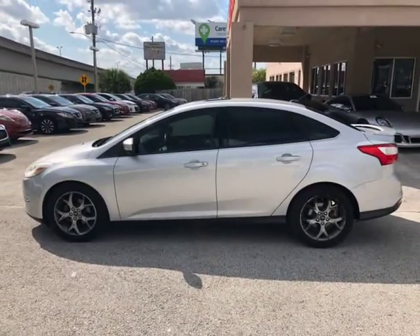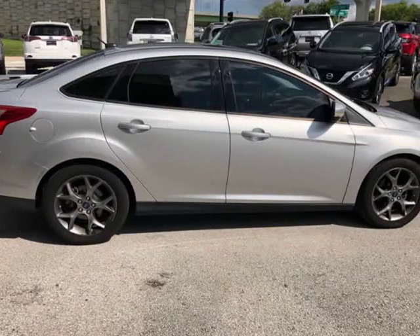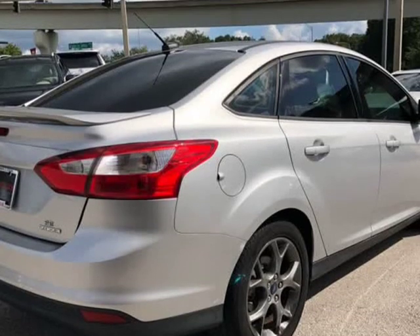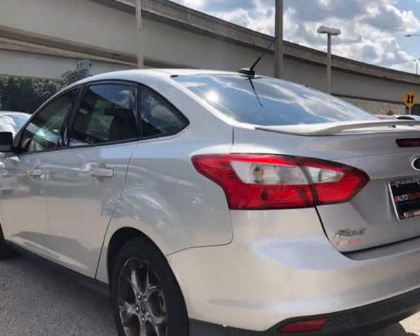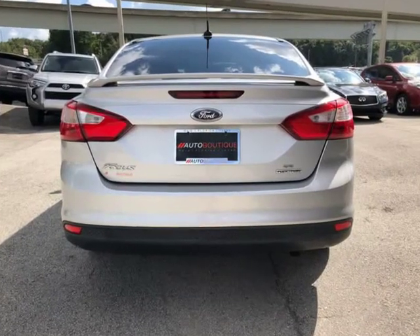Buying a car from us is easy. You can purchase the vehicle by paying cash, or you can finance through one of our partnered lenders. Our partnered lenders include Capital One, Wells Fargo, Ally Financial, Community First FCU, USFFCU, USAA, and more.